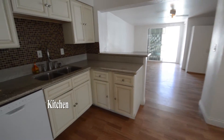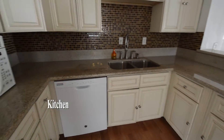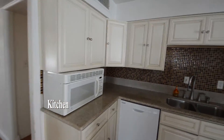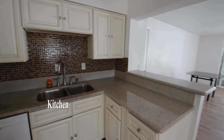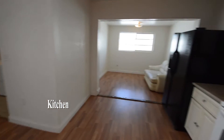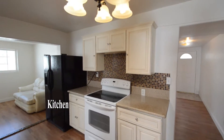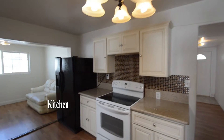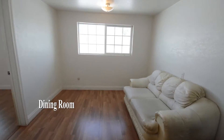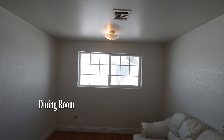The kitchen has a breakfast bar, granite counters, tile backsplash, and all the appliances. The dining room has an overhead light.